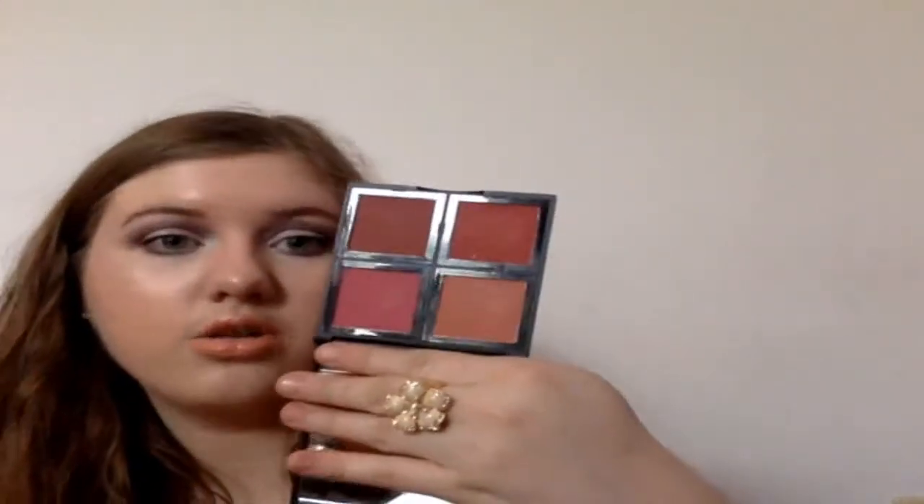Next is the e.l.f. Bronzer Palette and I really like this one — it's really nice. I love these two shades in particular; they're my favorites. So I'm definitely keeping that. Then this is the other e.l.f. Blush Palette — the dark one. So far I'm liking the dark one better than the light one; I feel like it's not quite as powdery.